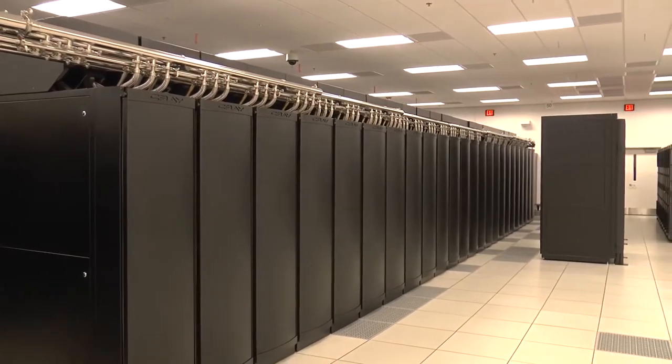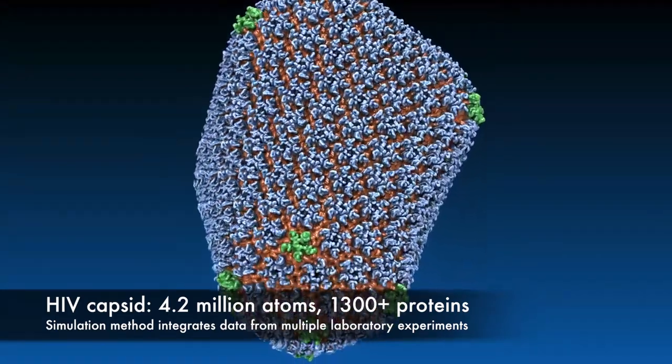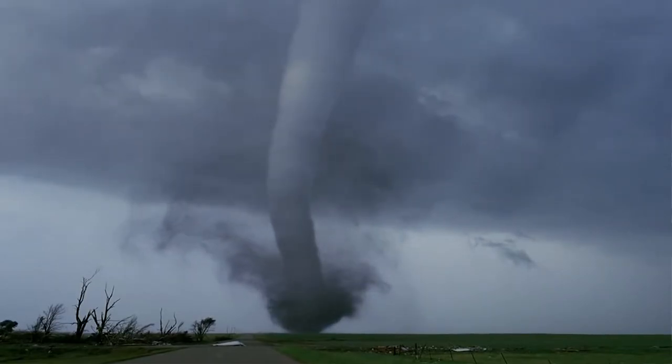We sometimes get caught up in talking about how many processors it has and how fast it is, but ultimately that's all in service of the research that people are able to do. Klaus Schulten here at the Beckman Institute has conducted research on HIV — for the very first time using Blue Waters, they were able to determine the chemical structure of the protein capsule that encases the virus. We also have research having to do with tornadoes and hurricanes, how these severe weather events evolve, and what key features really lead to the formation of a tornado — things that could potentially lead to better warning systems for people.